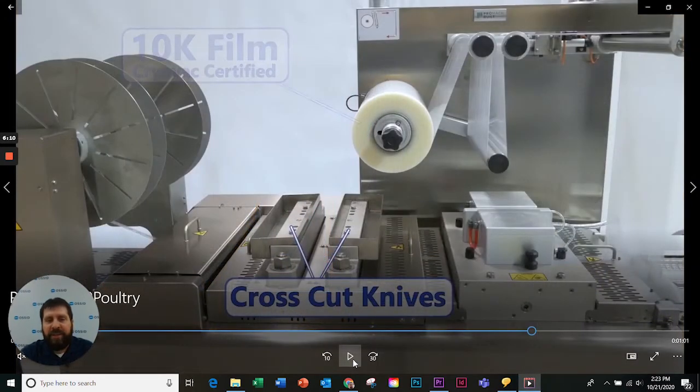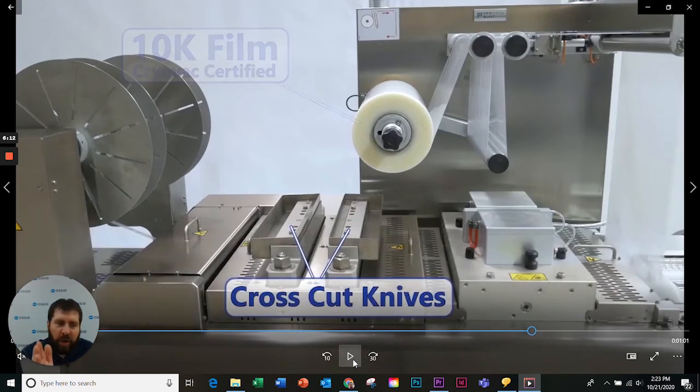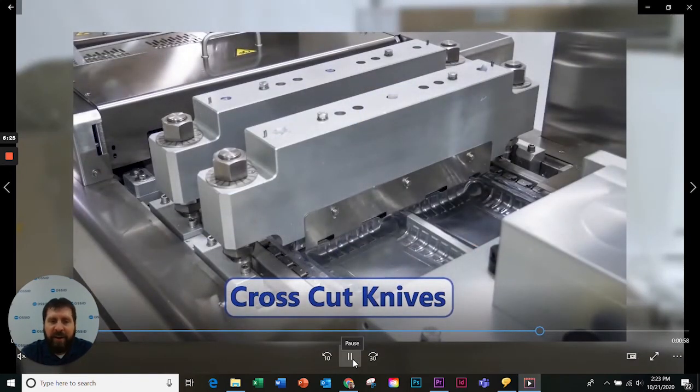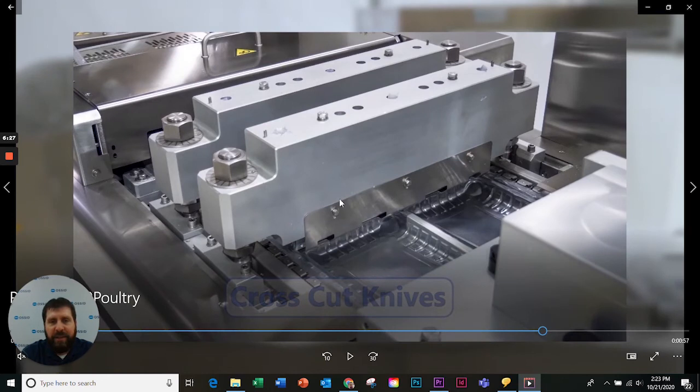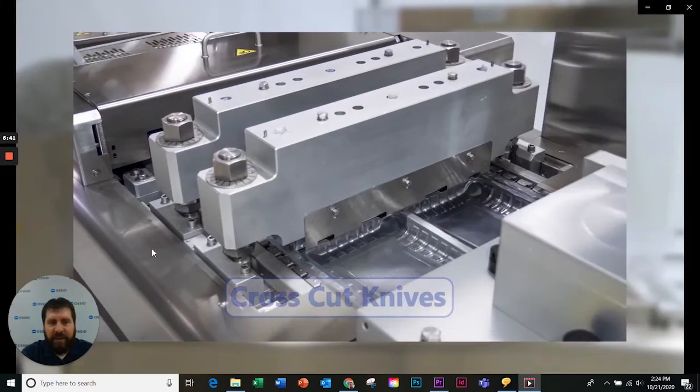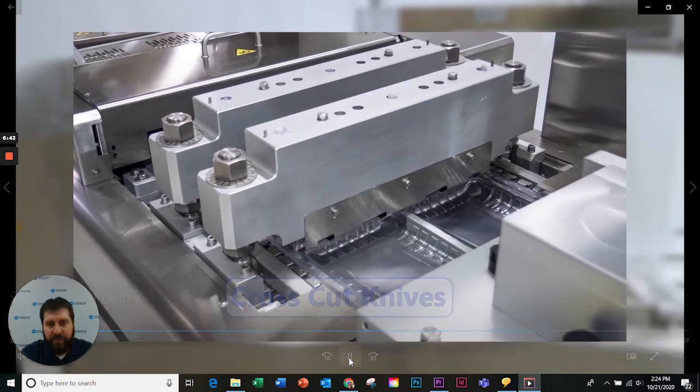Cross cut knives are literally cutting across the product — across the machine direction. These particular knives are used for the semi-rigid film, so they'll have what they call a little dog bone, meaning rounded corners. Blade changes are very easy: you loosen two bolts, the blade comes out the bottom, you put the new blade in and tighten those two bolts back. Very simple, very easy changeover.